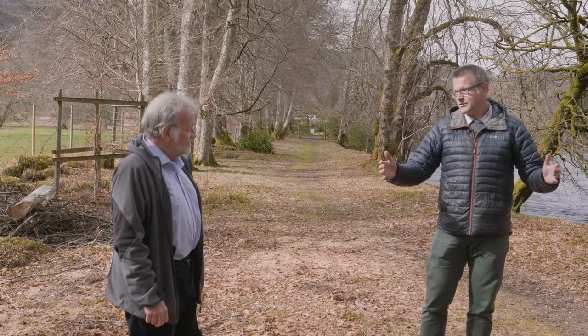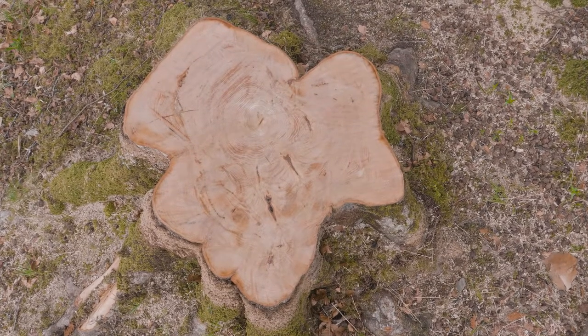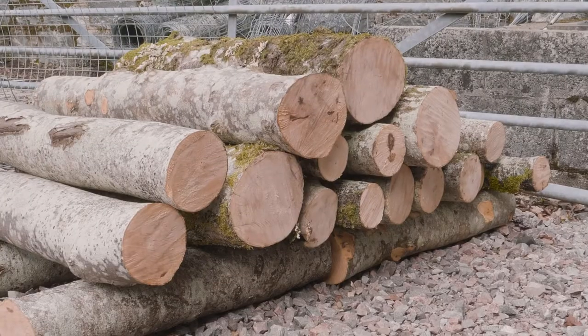You might not think there's any way that's 250, 270 years old. But we counted the rings and yes, they are actually that old. We have a few trees that have come down more recently and we have collected that wood for you. It's just up at the castle just now, ready for you to use.